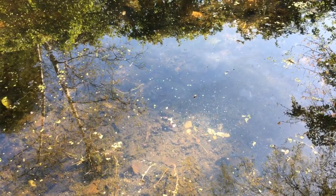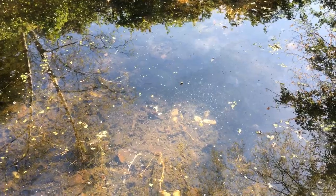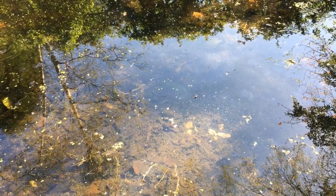This was my first glimpse of a newt this year. Missed it? Let's watch it again in slow motion. Keep an eye on the far left of the screen. There!